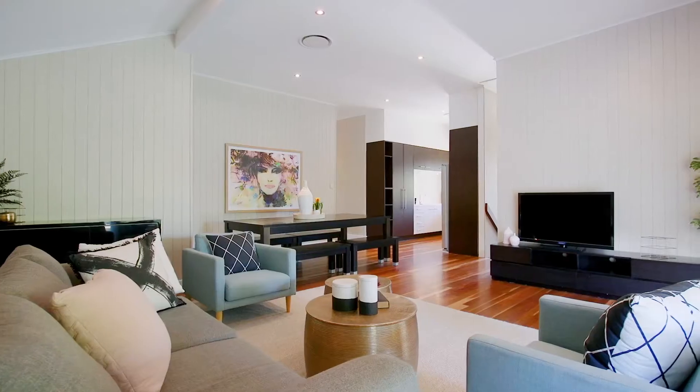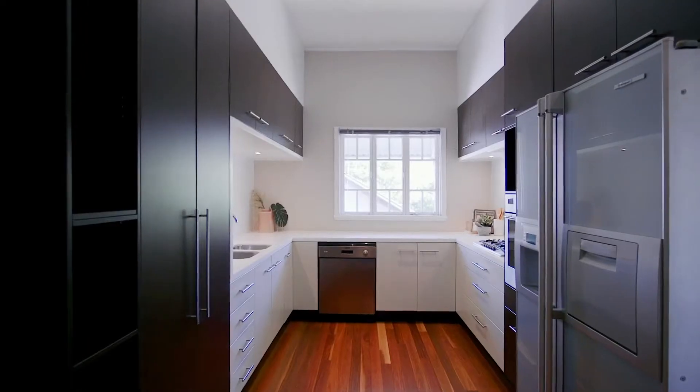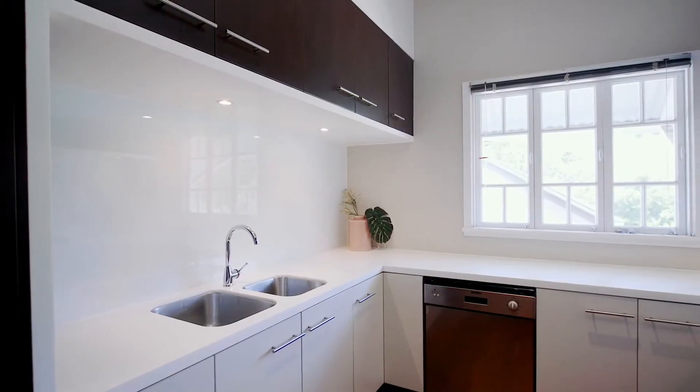Upstairs you will find a large open-plan living and dining space set on timber floorboards that flow seamlessly into the large kitchen. This modern kitchen offers gas cooking, generous storage and ample bench space.